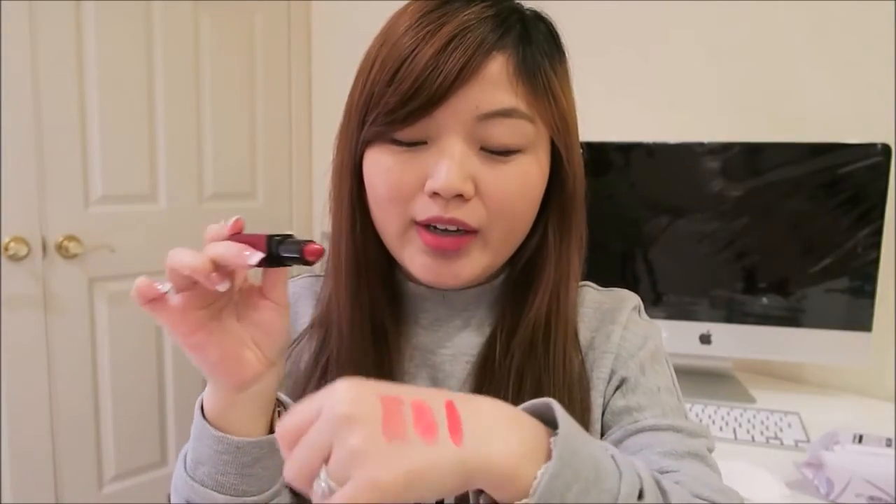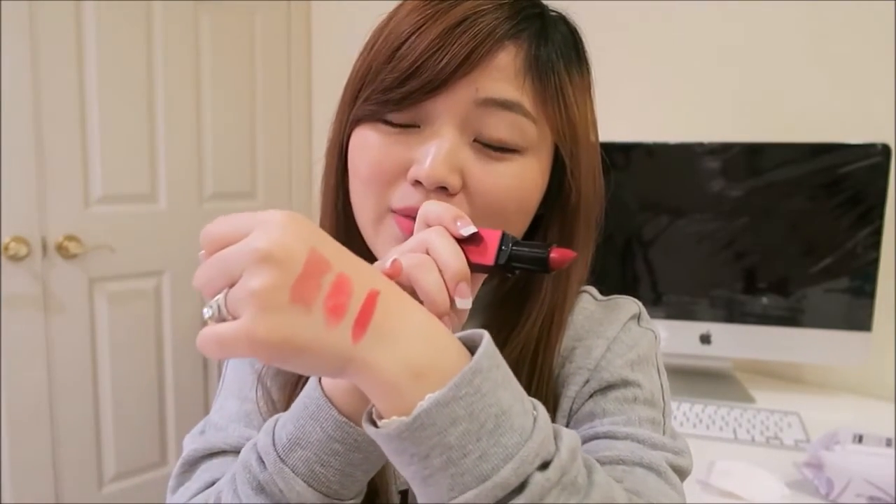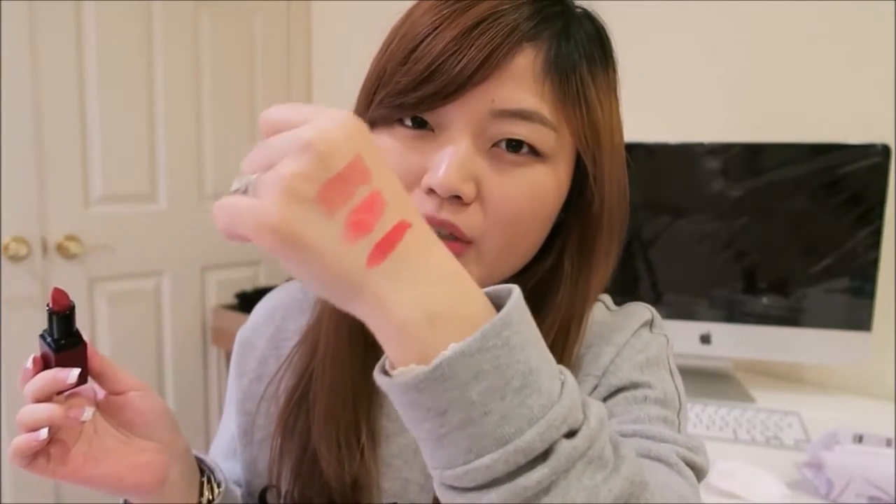The last color I wanted to share is number one — their signature red lipstick. It is just the perfect red color. It is very pigmented and I absolutely love it. It's a signature red but it has a hint of a very beautiful pink tone in it, and I love it.